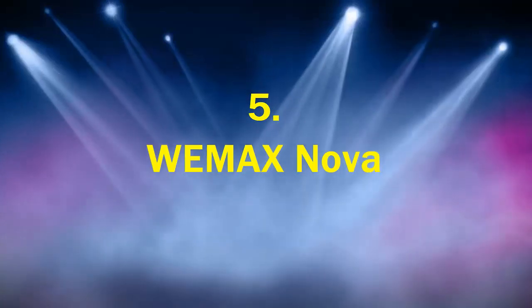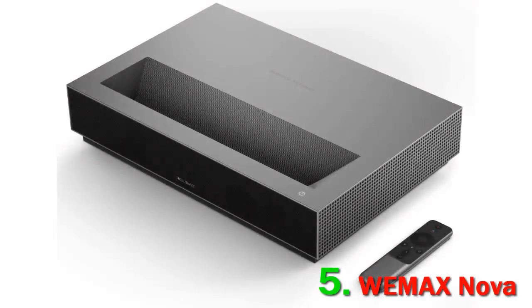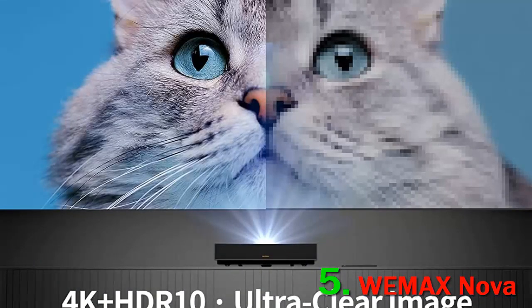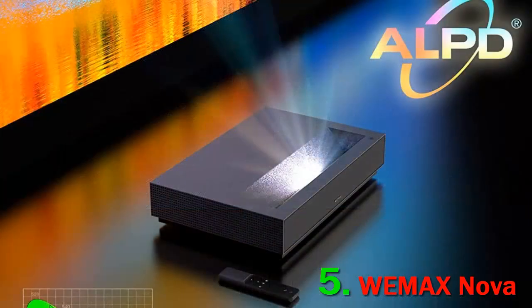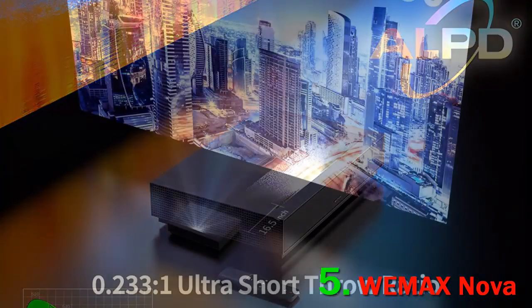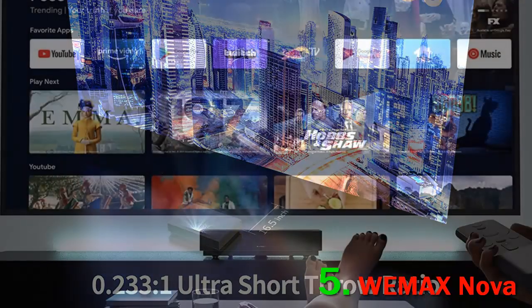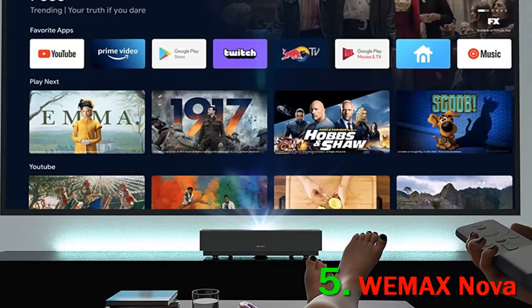Wemax Nova. Immerse yourself in a theater-like experience from your cozy sofa with a Wemax Nova projector, with built-in Android TV 9.0 and Wi-Fi 5 wireless connectivity. Stream your favorite shows from HBO Max, Showtime, Disney Plus, download apps from Google Play, or connect to Netflix.